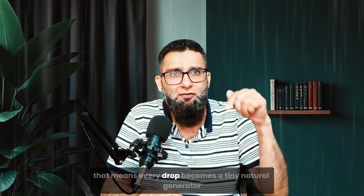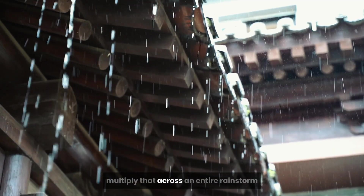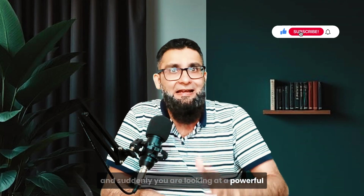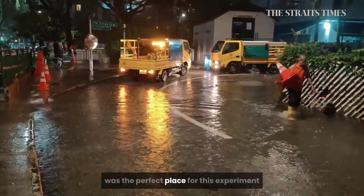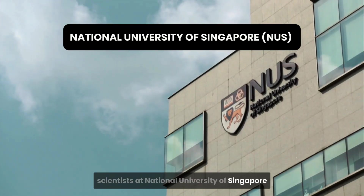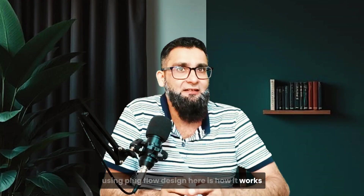That means every drop becomes a tiny natural generator. Multiply that across an entire rainstorm and suddenly you are looking at a powerful yet clean and quiet method of generating electricity. Singapore, with its limited landmass and frequent tropical rains, was the perfect place for this experiment. Scientists at the National University of Singapore developed a unique rain energy harvesting system using a plug flow design.